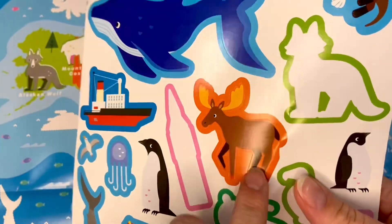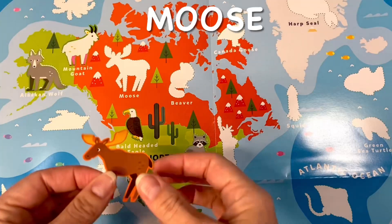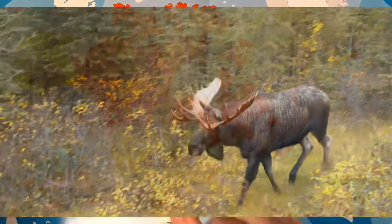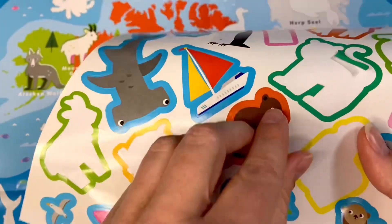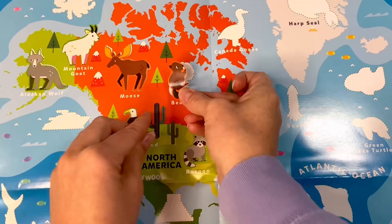Let's find our moose. Moose. Now for the beaver. Beaver.